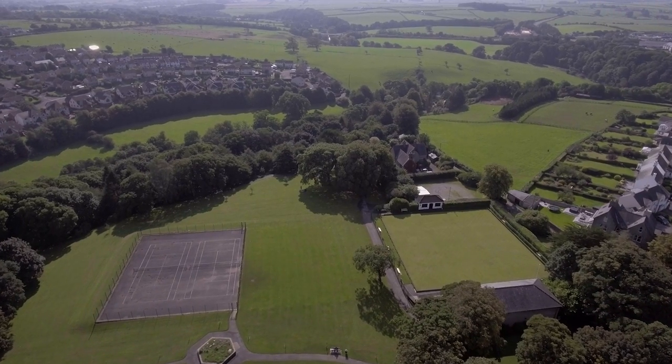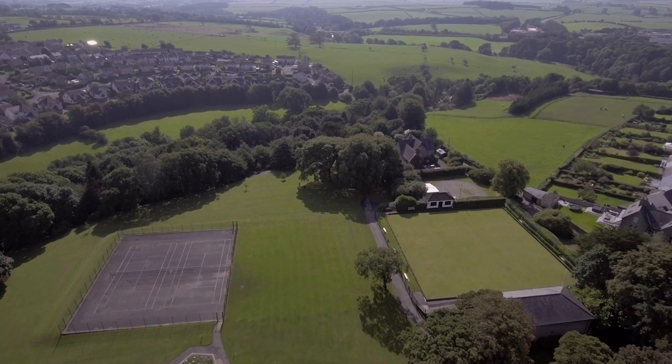There are also many parks in the town with things such as tennis courts, nice walks around, or even a bowling green.